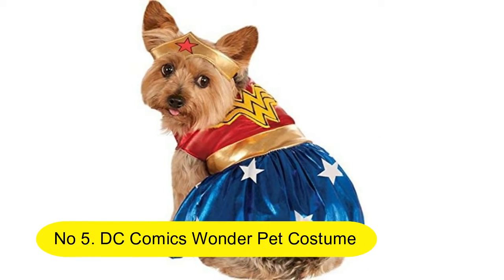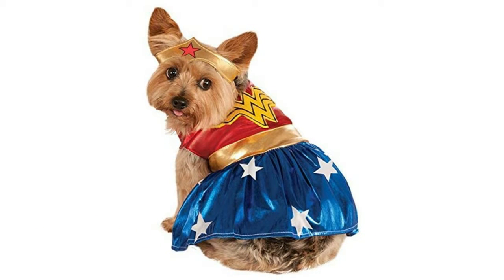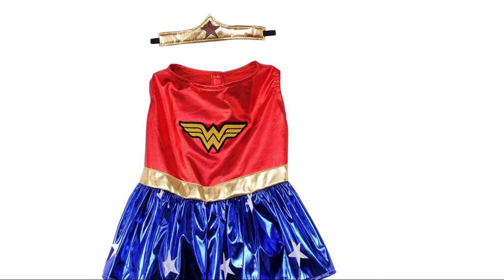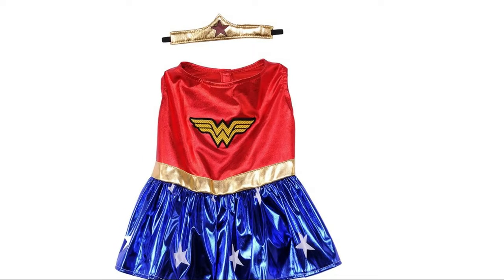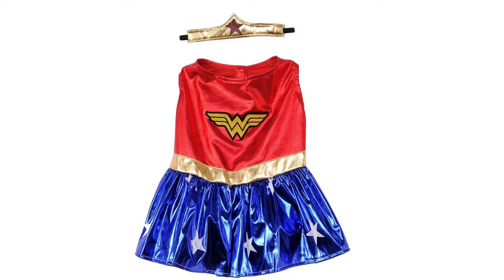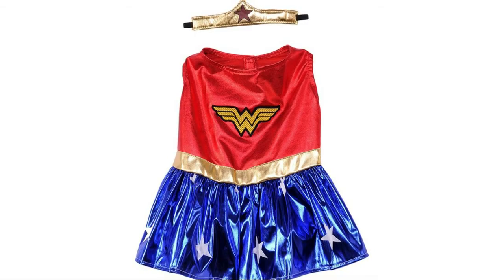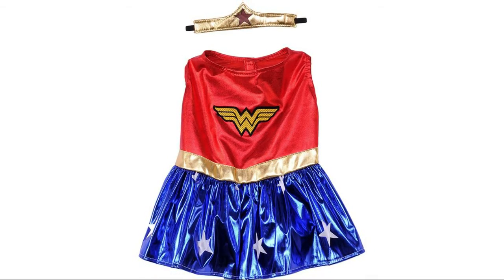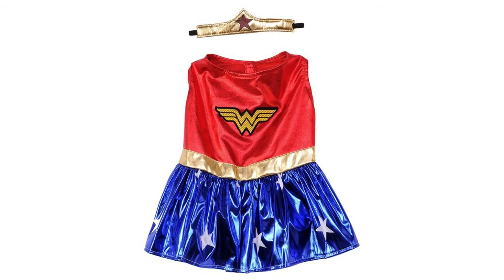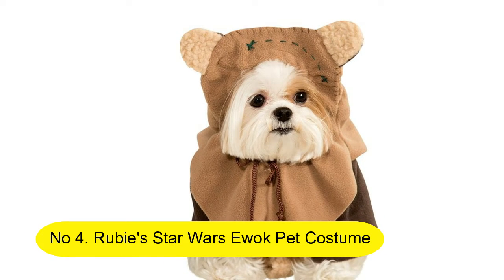Number 5: DC Comics Wonder Woman Pet Costume. The Wonder Woman pet costume features a Wonder Woman symbol headpiece and red dress with Wonder Woman symbol, blue skirt with gold belt and white stars. Important: please read recent reviews and Q&As before purchase to determine the best size for your pet, as not all costumes will fit all pets or breeds without adjustment.